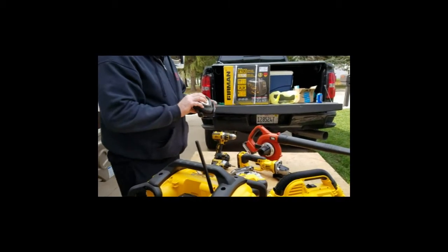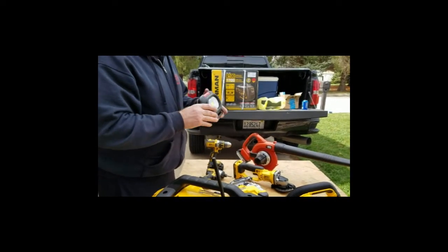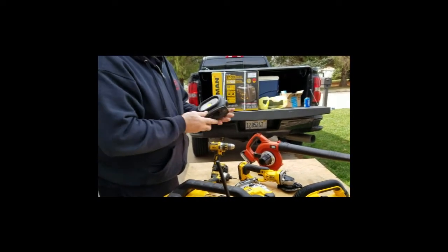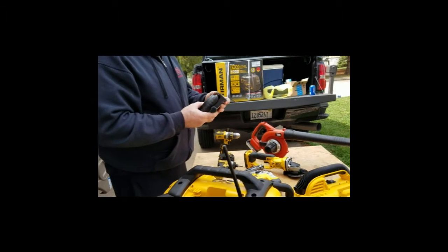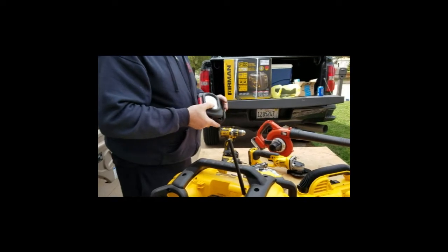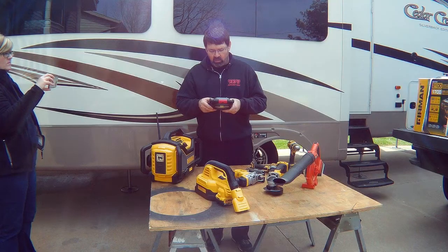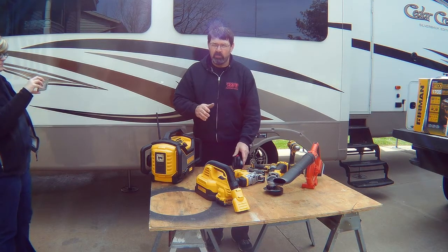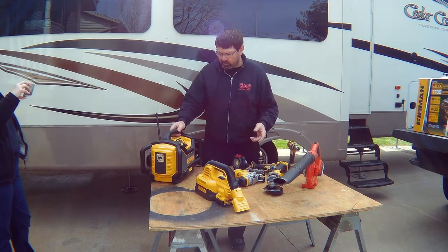A rechargeable light — this one happens to be a MAC rechargeable light. It's LED, super bright. It has three different settings, and I chose this one that has magnets on it. If you are changing a tire, you can simply stick it to the frame of the vehicle and shine a light in that spot. It has a very long charge — up to 12 hours of continuous use on one charge. A lot of these tools I use for my job right now will be putting in the RV with us when we go full time in a few years.